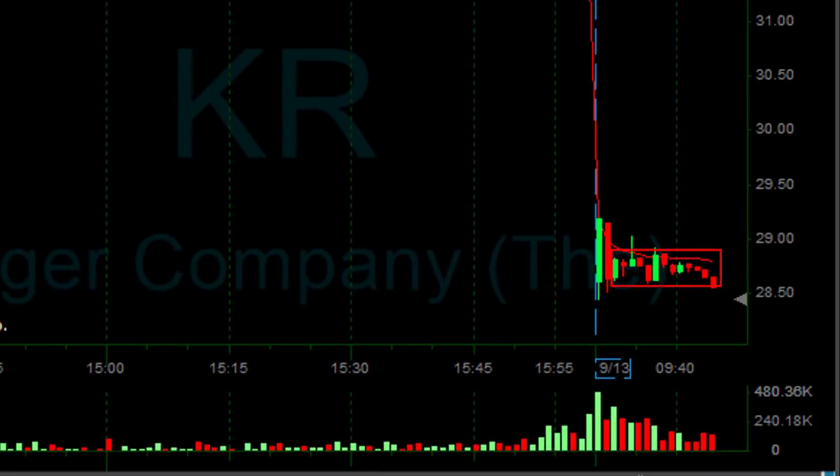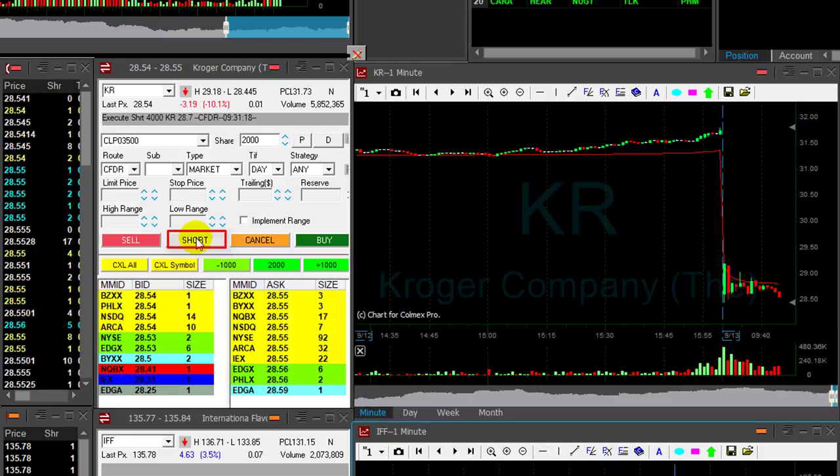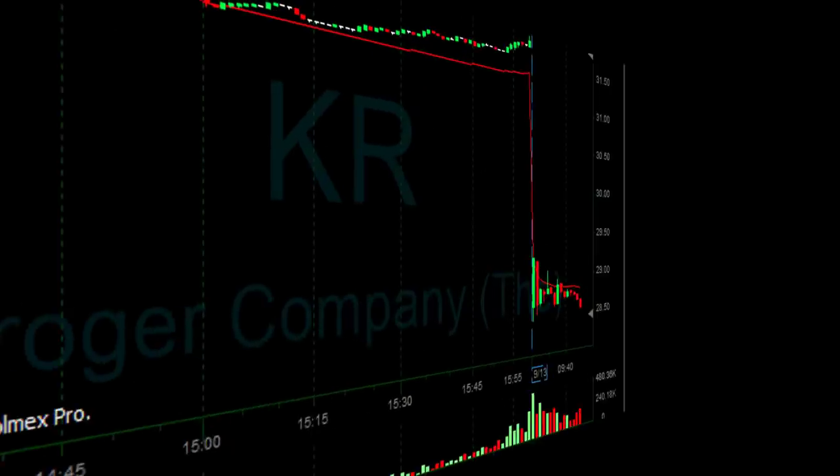KR is just moving out of this consolidation area, which looks great. I'm going to add to my short — looks great. Shorting now another 2,000 shares. I'm short 6,000.